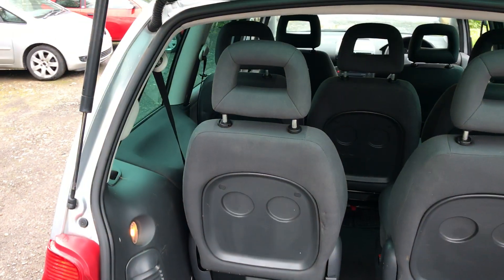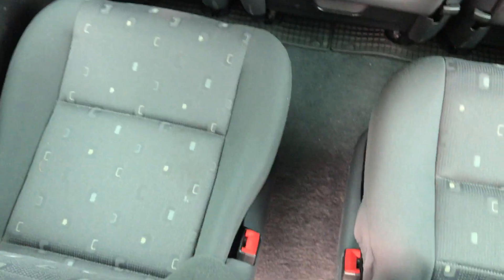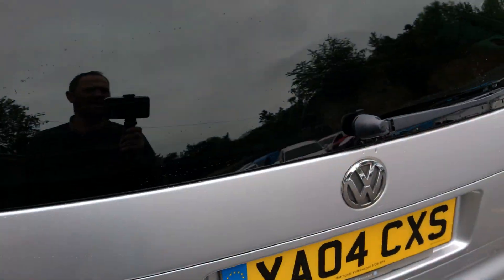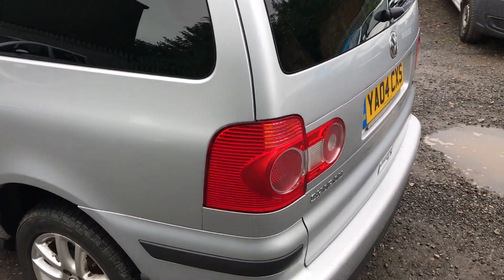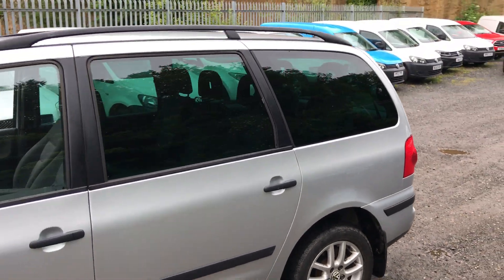Everything works as it should on the interior. Again, very clean. It does have a full service history, which is a printed sheet, but overall a very clean car.